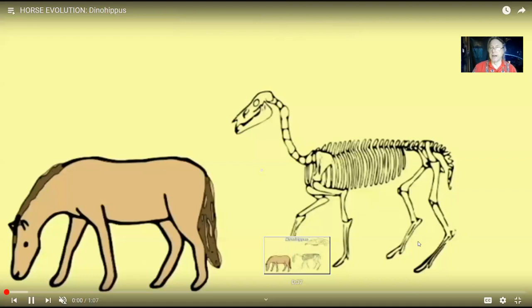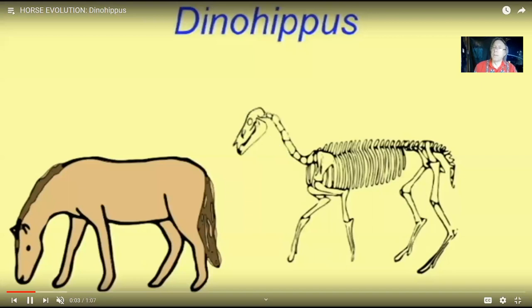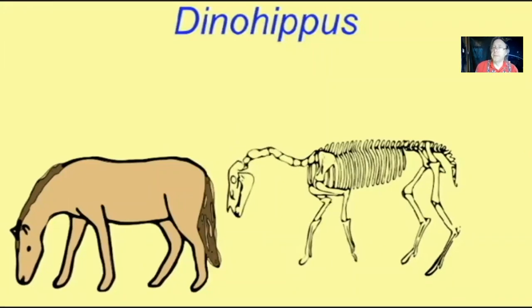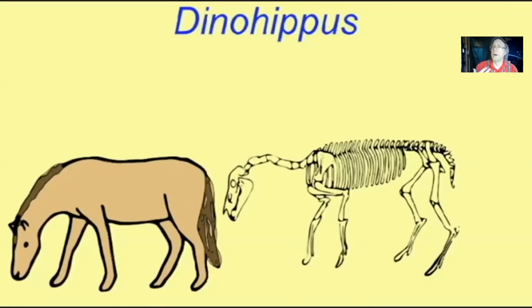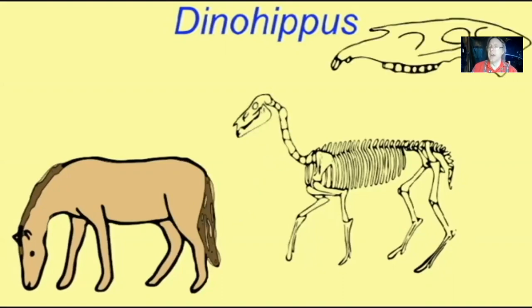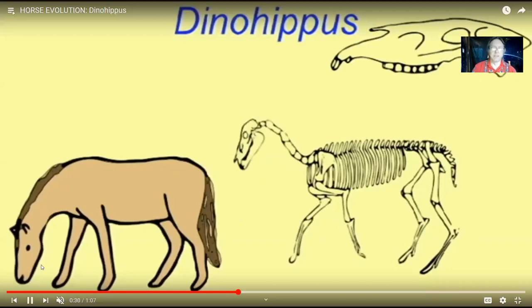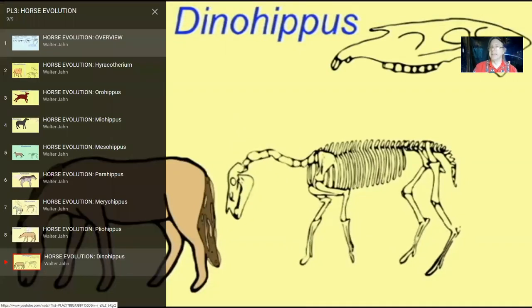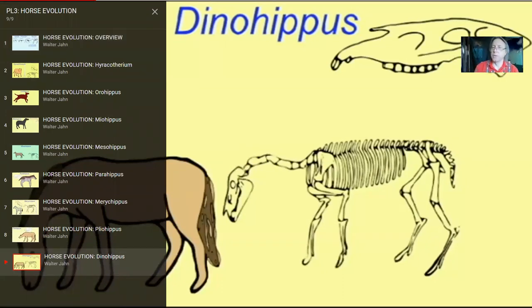From three-toed horses came one-toed horses, leading to Equus, the genus alive today. But even Equus still has splints where the lateral toe bones were ancestrally present, fused to the central toe. There have been cases in history where a horse was born with lateral toes — the ancestral feature. Supposedly around the turn of the 1900s there was a circus horse in Texas with lateral toes. There is also a legend that Julius Caesar had a three-toed horse in his stables, and a soothsayer said because of that he would rule the world — though that is just a legend.